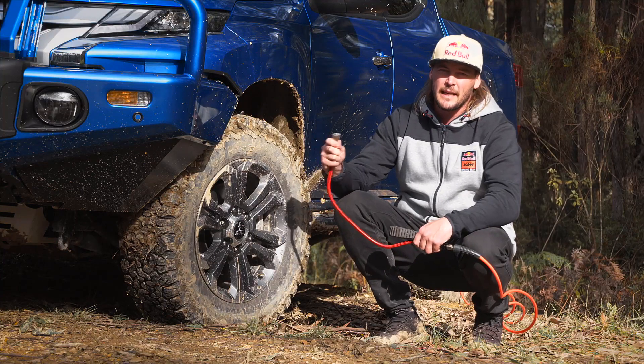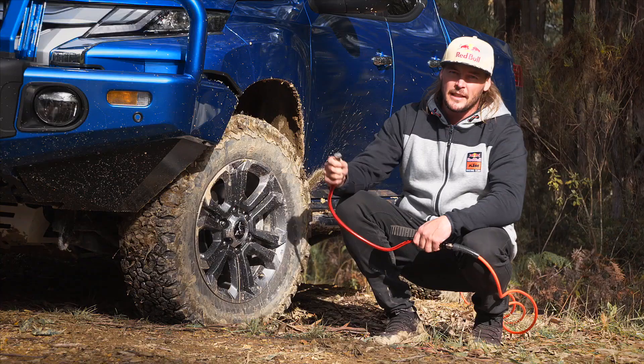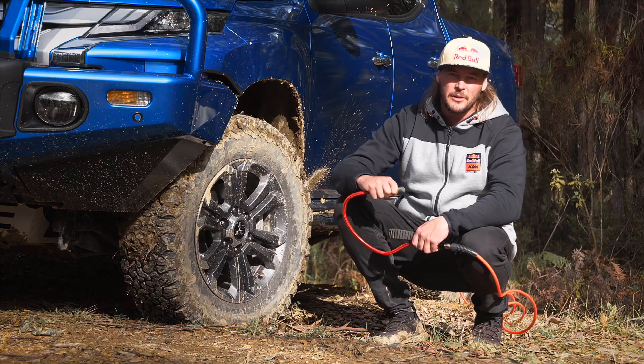With the added bonus of having ARB's air lockers, you have an onboard air compressor. So once you're finished in the trails for the day, you can come straight to the tarmac and get ready to pump your tyres straight back up.